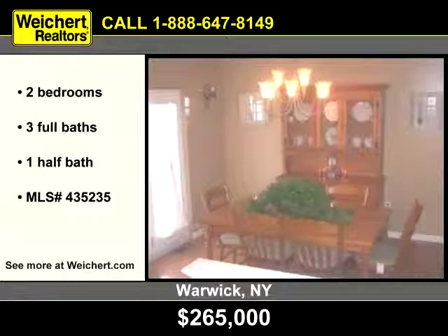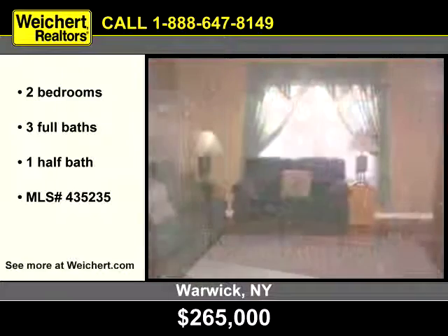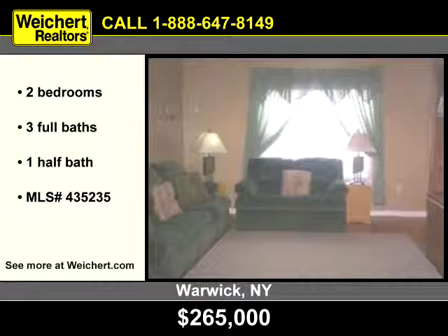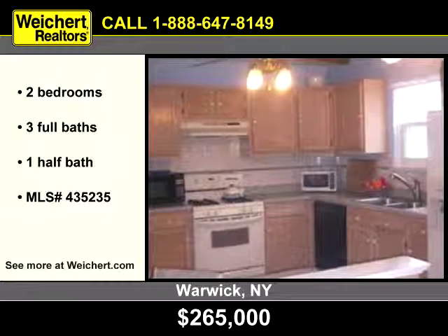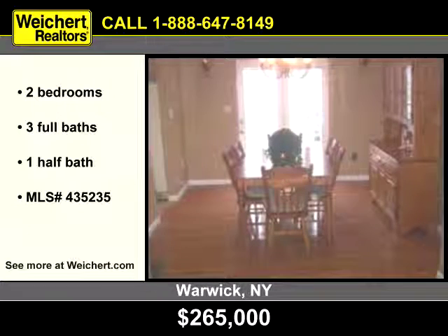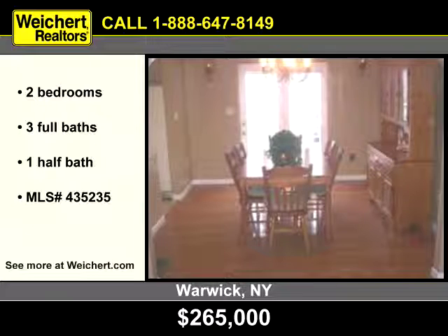Let Weikert Realtors show you this terrific home in Warwick, New York. Notice the fresh light that shines into the living room. The kitchen glows with the pleasant warmth of inviting wood cabinets. The family chef will love to present meals in the dining room with its hardwood floors.